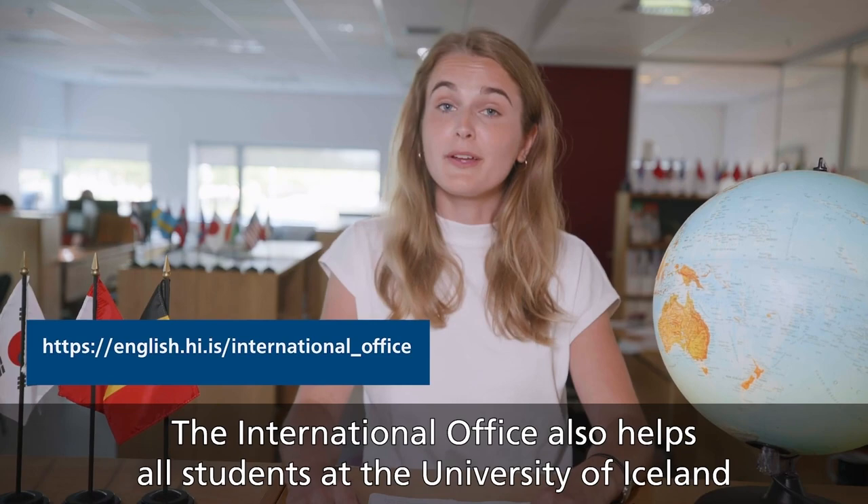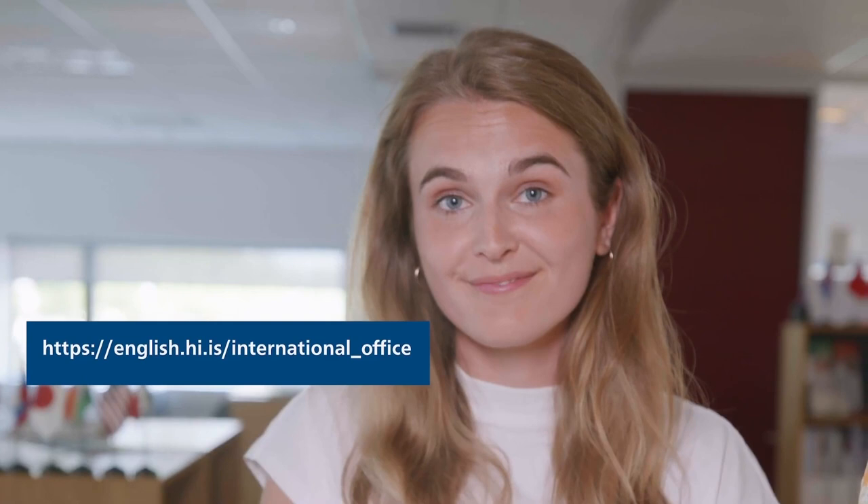The international office will also help all students at the University of Iceland who want to go abroad on traineeships or summer schools. The University of Iceland collaborates with over 400 universities all over the world.